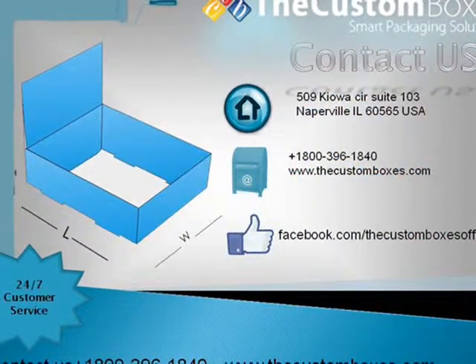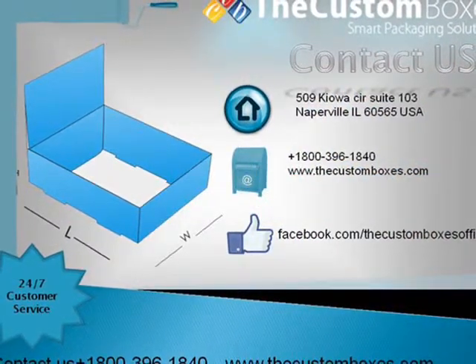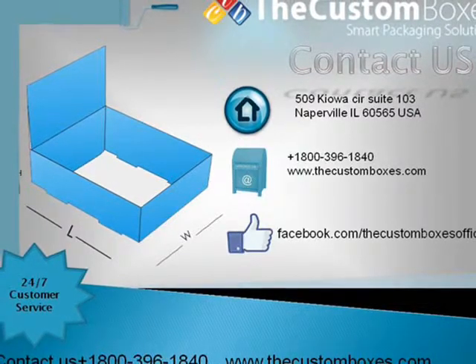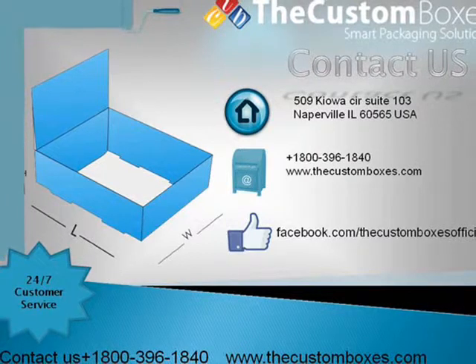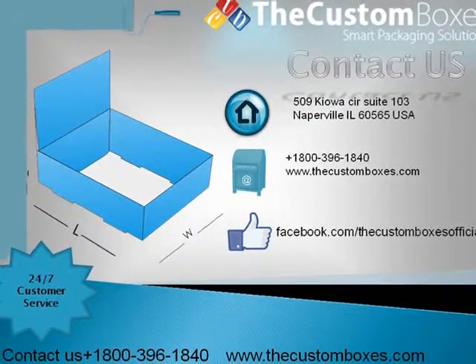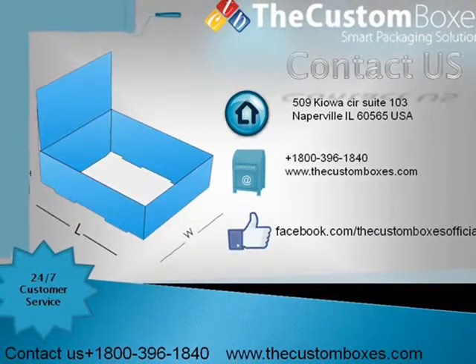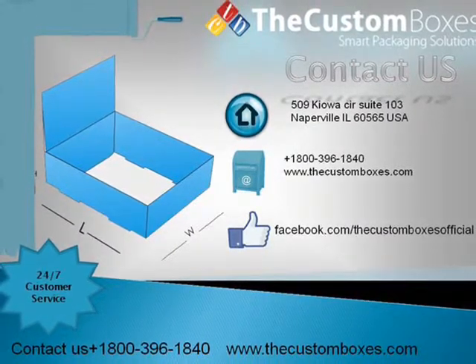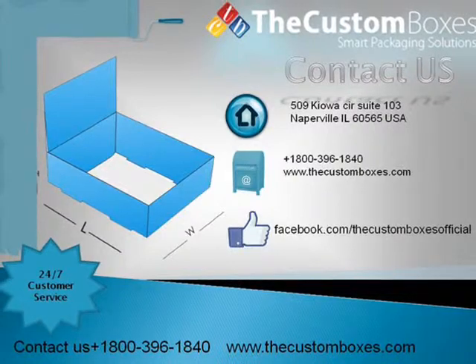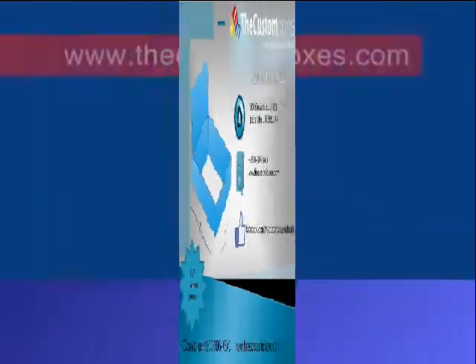Contact Us. You can contact us via email, via chat, or via call. We are available here 24x7. Our toll free number is 1800-396-1840. For more information visit our website www.thecustomboxes.com.